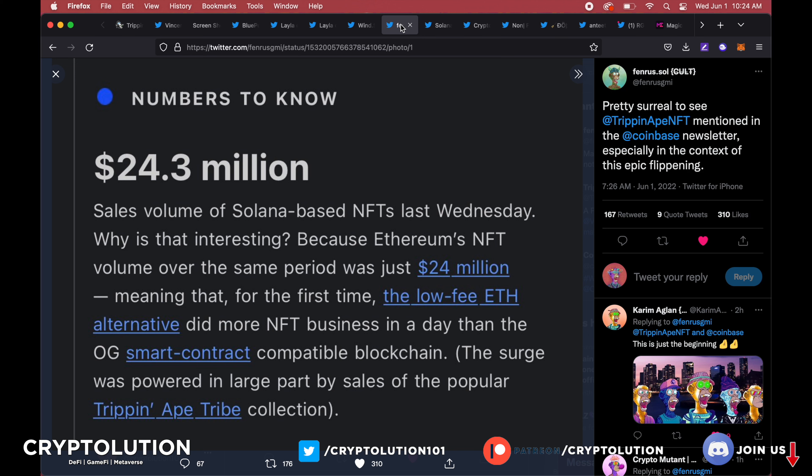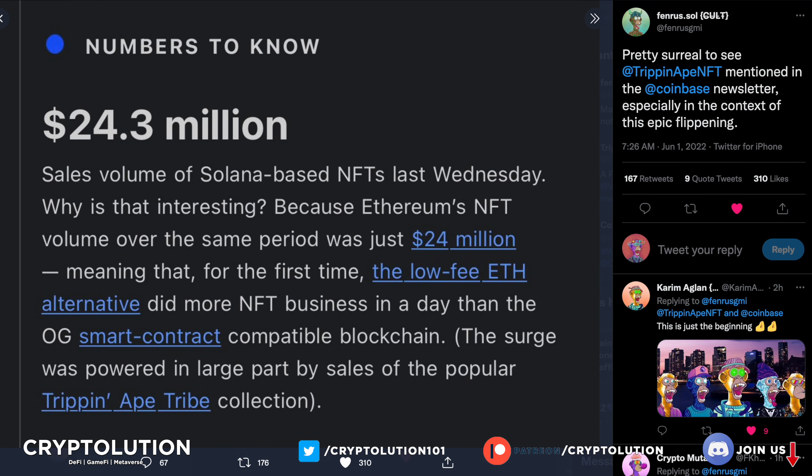Moving forward, Fenrus just shared something big: the recent Coinbase newsletter specified that $24.3 million in sales volume was happening around Solana-based NFTs, and a large part of those sales was the popular Trip and Ape Tribe collection. This goes to show the collection is on the map — media outlets are starting to cover it. Trip and Ape Tribe was built around community, not influencers, which is important because influencers often cause people to ape in and then leave holders holding the bag.